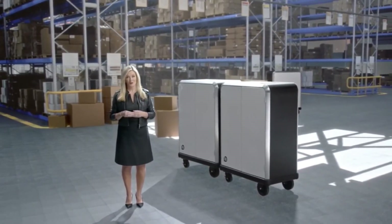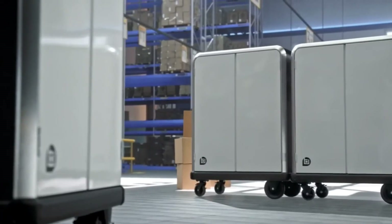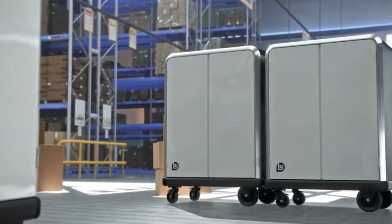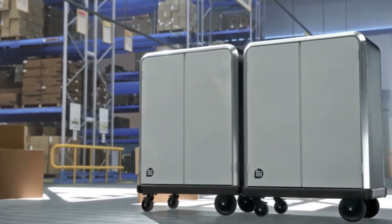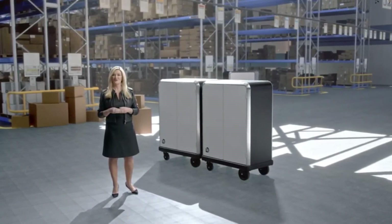Its speed adjusts up to three miles per hour depending on the courier's walking pace. The pallets are purpose-designed for optimal loading into delivery vehicles and can be tethered together for larger drops, helping to reduce errors, secure packages, reduce the strain on drivers, and enable more efficient delivery. Don't be surprised to see couriers leading EP1s down our sidewalks in the next few months.